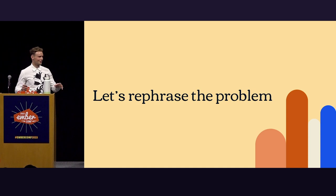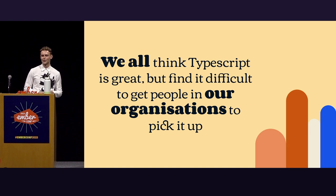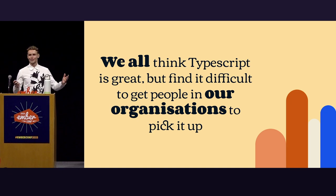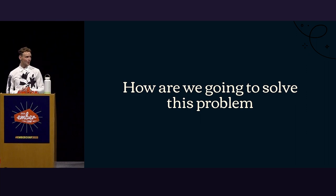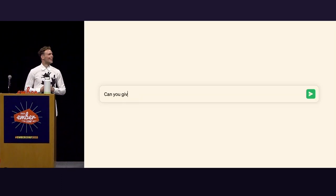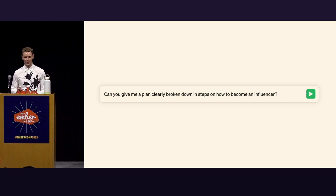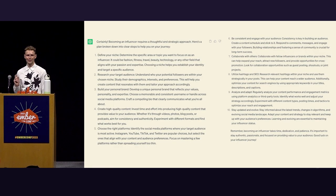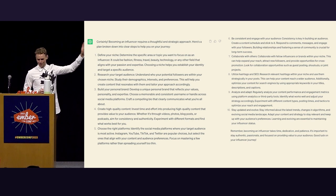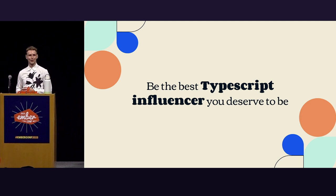Now that we're all aligned — everybody loves TypeScript, that's great — we all think TypeScript is great but find it difficult to get people in our organizations to pick it up. So how are we going to solve this problem? ChatGPT, of course. I asked ChatGPT: can you give me a plan clearly broken down in steps on how to become an influencer? And it delivered. So with that, welcome to my talk: be the best TypeScript influencer you deserve to be.